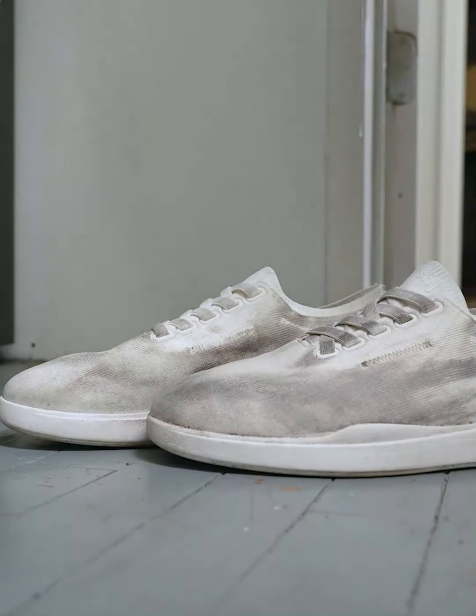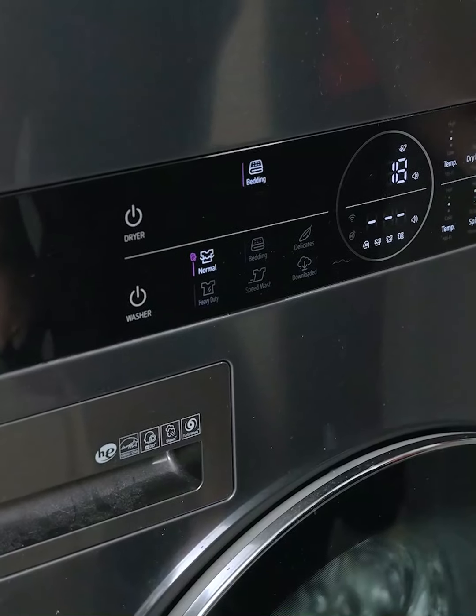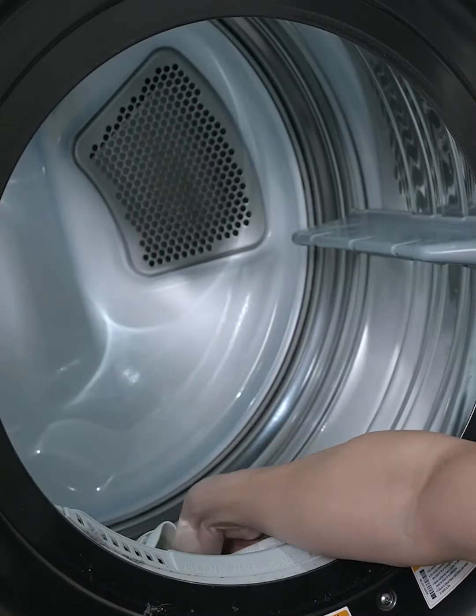It's frustrating having to replace your shoes because they don't look nice enough to wear out anymore. The good news? All the material and design work that make VERSION comfortable and stylish also make them 100% washable.